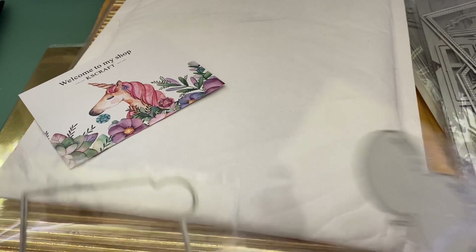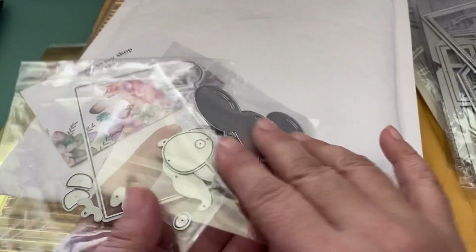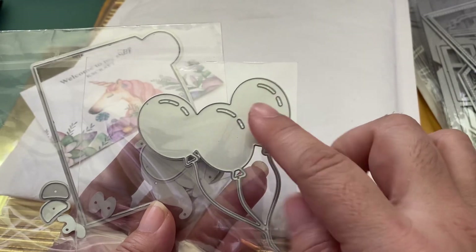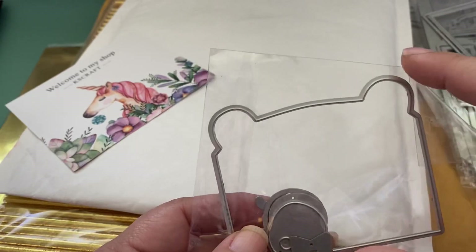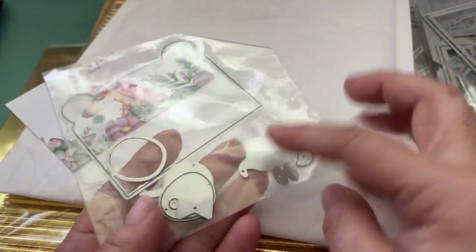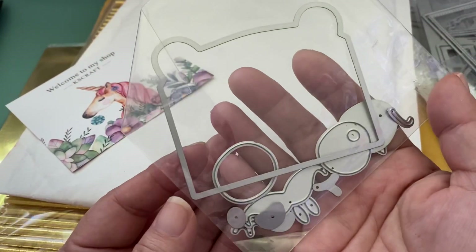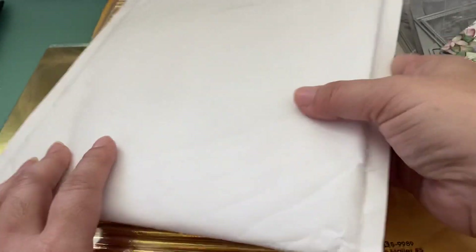They also added two items I don't remember ordering — I'm guessing they're a gift. One is a really cute balloon die set. The other reminds me of Mama Elephant's bear die that fits on a box with coordinating pieces. I'm not sure how I got these, but they were in the KS Crafts package.